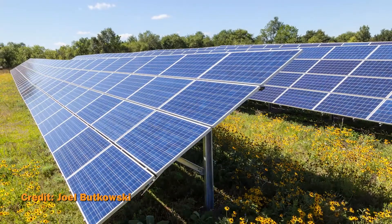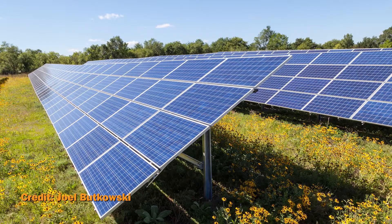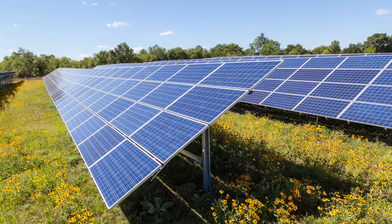Planting pollinator-friendly plants among solar arrays helps remediate soil, prevent runoff, improve water quality, and increase productivity on farmland.